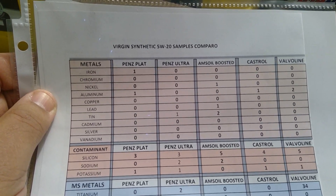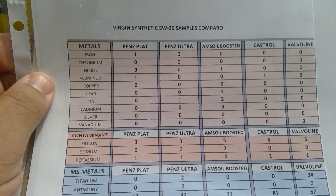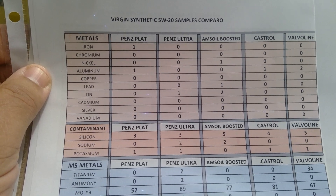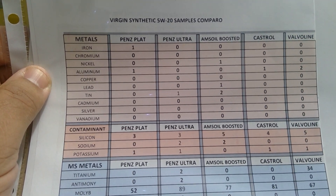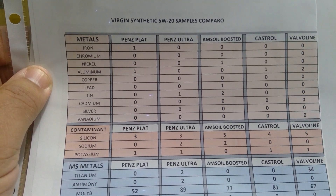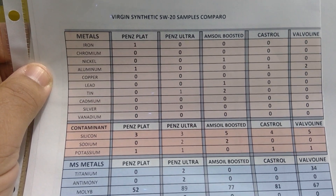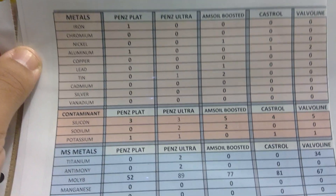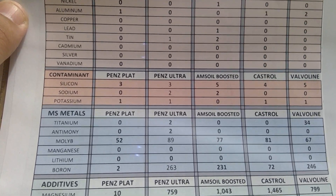For metals: iron - except for Penzoil Platinum with 1 ppm, everybody scores zero. Chromium zero across the board. Nickel - Amsoil Boosted has one, the rest are zero. Aluminum - Ultra and Amsoil Boosted have one, Valvoline has two. Copper everybody's at zero. Lead - the only one with 1 ppm is the Amsoil Boosted. Tin - Amsoil Boosted has two, Ultra has one, the rest are zero. Cadmium, silver, and vanadium everybody has zero.